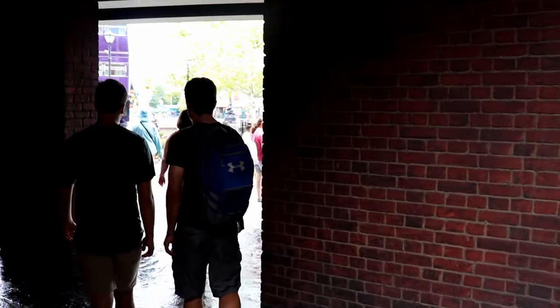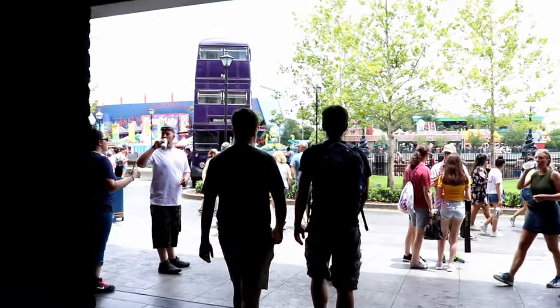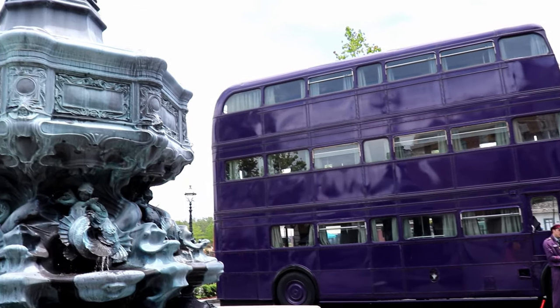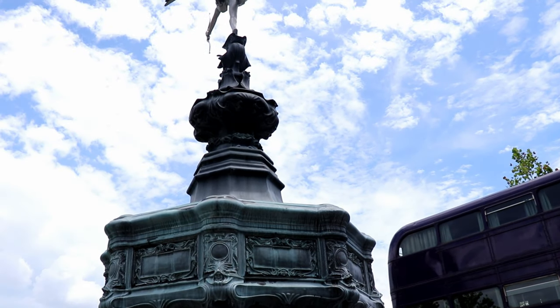As we leave Diagon Alley and make our way back out into the muggle world, one of the first things we see is the night bus. Not only is this a great photo op, but it's also a fun opportunity to talk to the night bus driver, who's typically pretty hilarious.